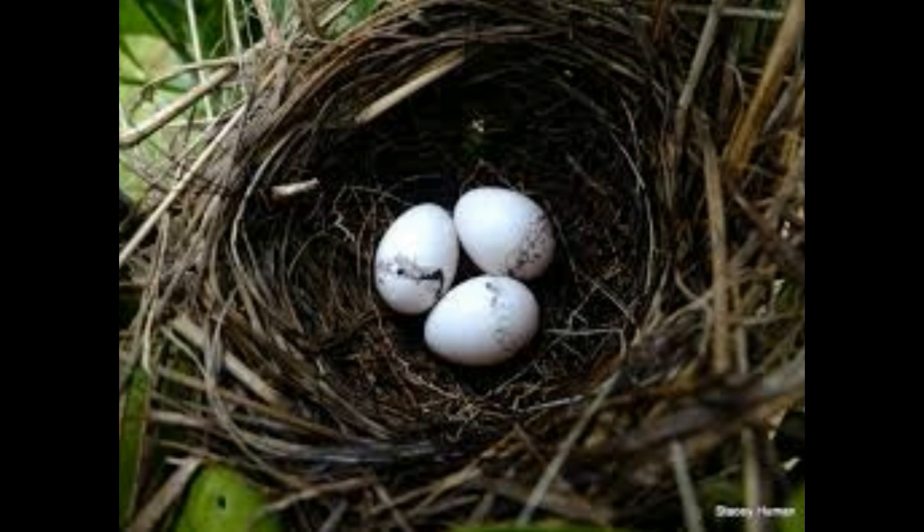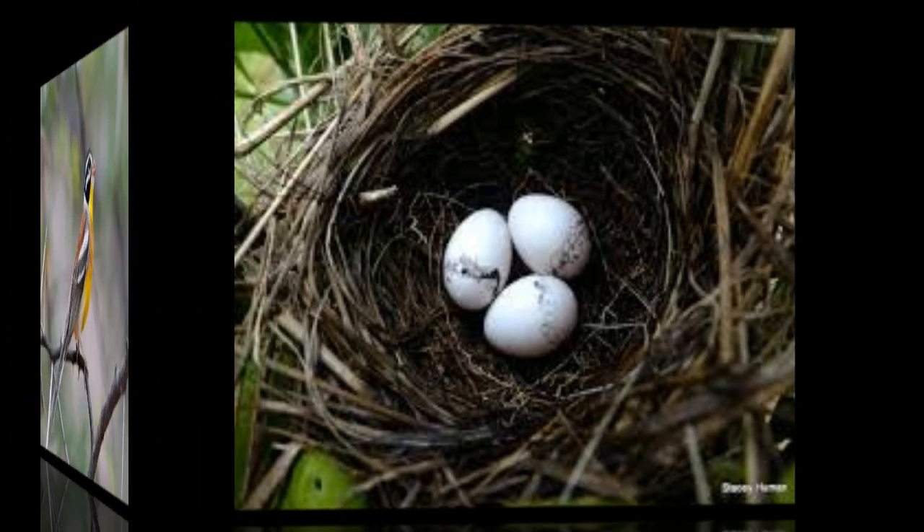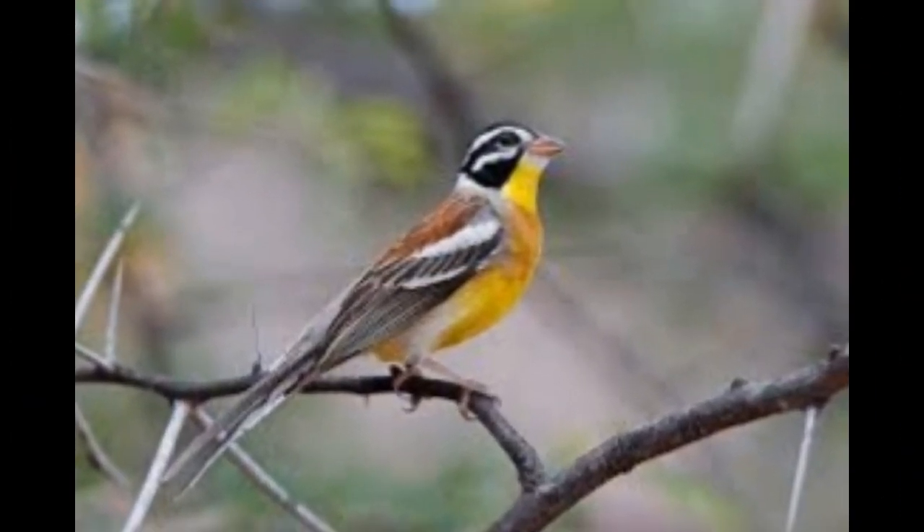The sexes are very similar, but females may have a buff tone to the white head markings and brown hair strips, and the back may have dark streaks. Younger birds are duller and paler than the females.